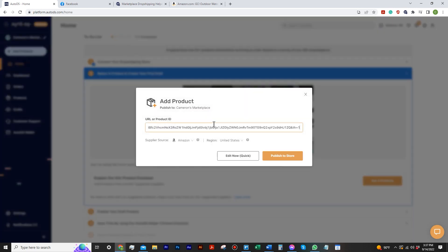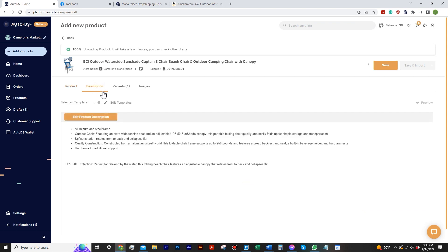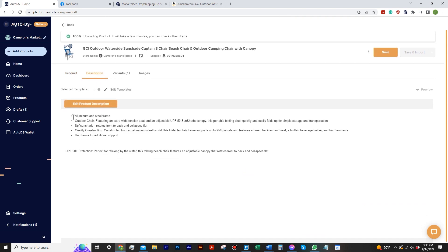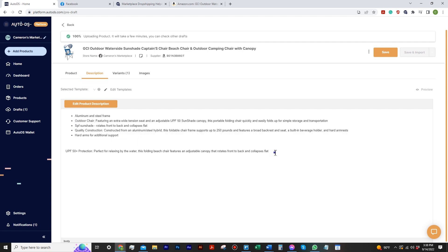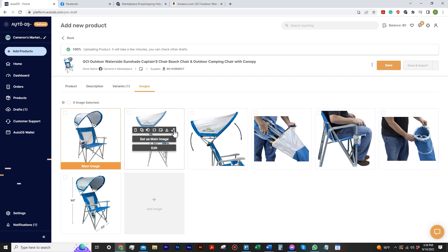You enter in your product URL and you can edit it or just straight publish it. Let's hit Edit real quick. I just want to go to the description — look, the descriptions are actually pretty clean compared to some other tools. I like that it looks organized already. It's none of that where it jumbles everything together and you have to go through and correct it. This already looks clean.